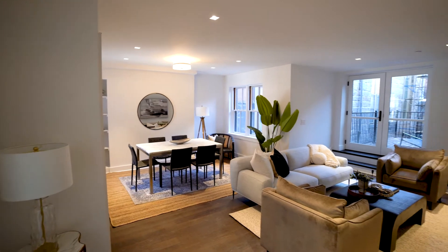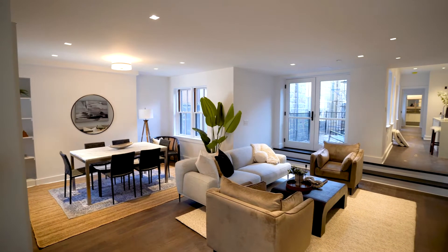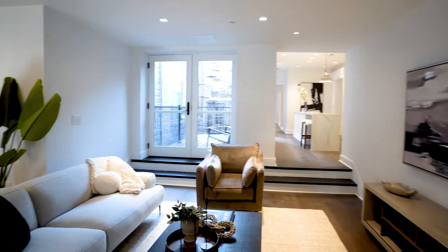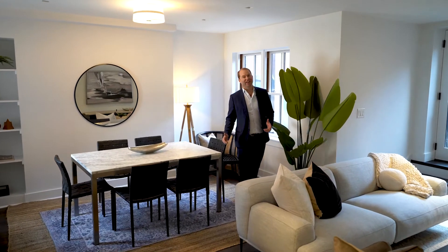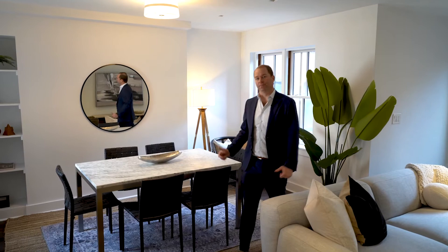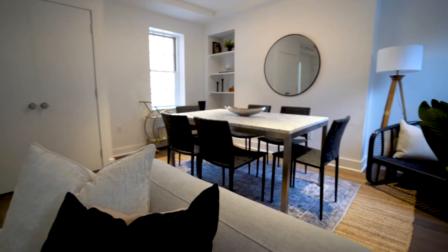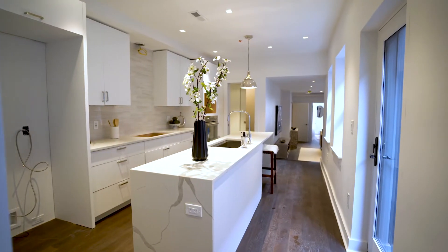This two-bedroom condo offers over 1,400 square feet of living space on a single floor. This spacious living area takes advantage of the width of this building to showcase multiple window lines and points for natural light to enter the room. A spectacular kitchen with quartz countertops branches off the living area, establishing itself as the center of the home.